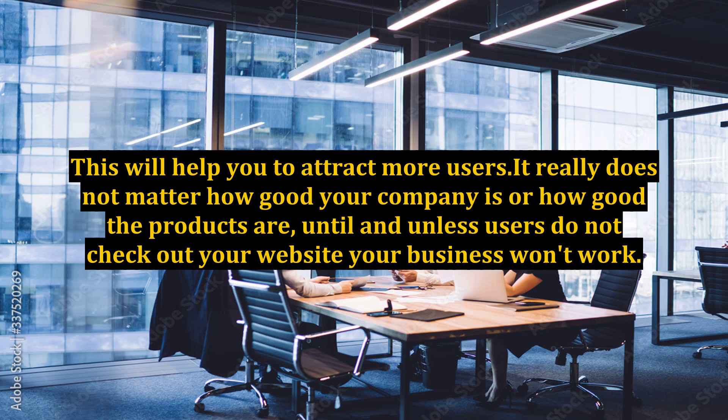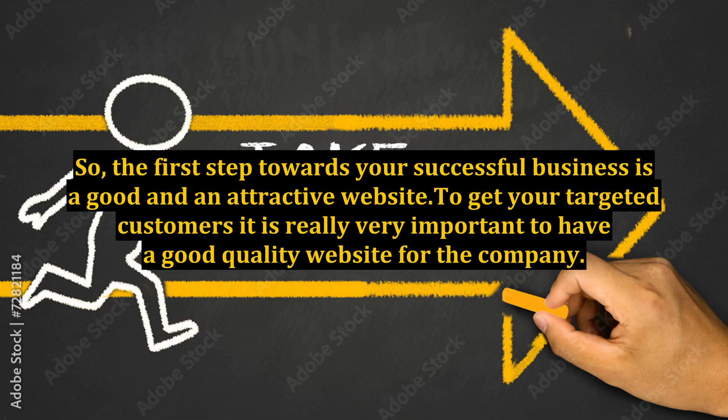It really does not matter how good your company is or how good the products are, until and unless users do not check out your website, your business won't work. So, the first step towards your successful business is a good and attractive website. To get your targeted customers, it is really very important to have a good quality website for the company.